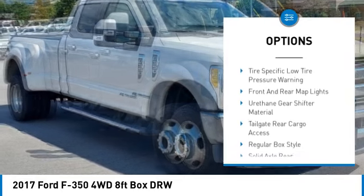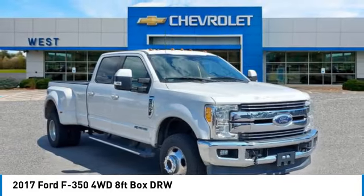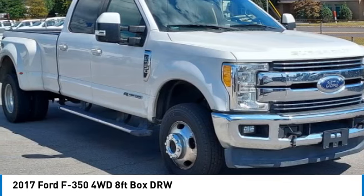Stability control, daytime running lights, engine immobilizer, dual rear wheels. This vehicle offers reliability and good looks at a great price. So come in and take a test drive today.